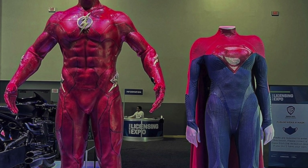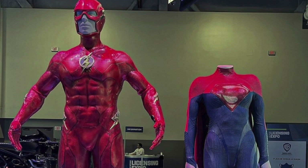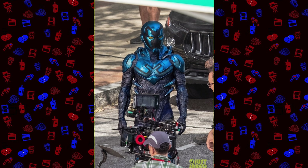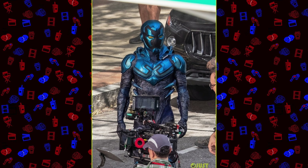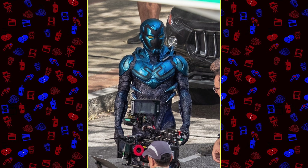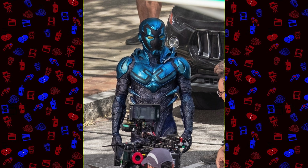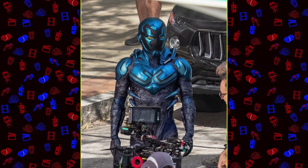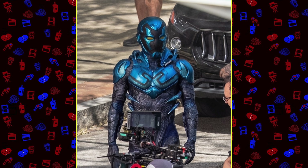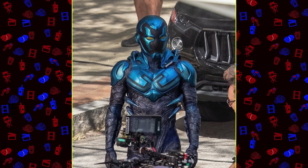So this week DC fans thought the only close-up look we would get is of the Flash suit, because there's currently a licensing expo going on right now where we got to see the Flash suit up close, and it looks alright. But then out of nowhere, set photos from the upcoming Blue Beetle movie landed online — and oh, I wish I was recording my first look at these photos, because jaw to the ground, I could not believe how perfect this suit looks.